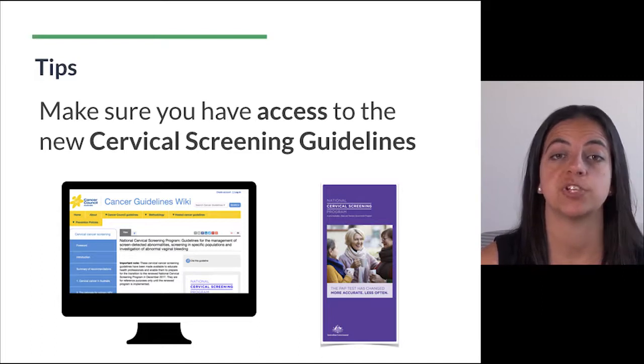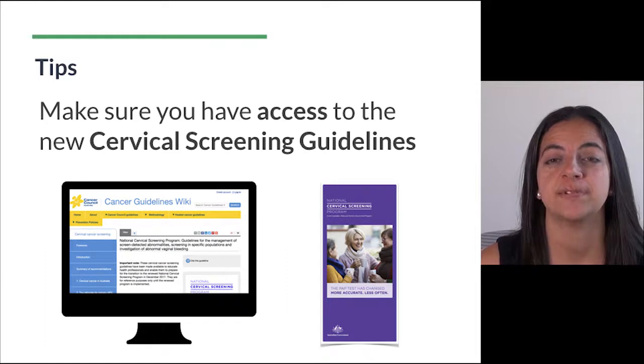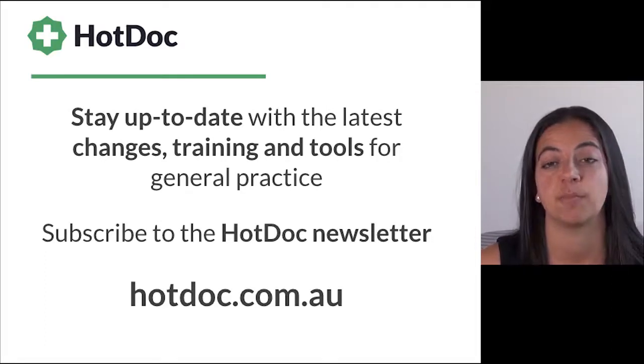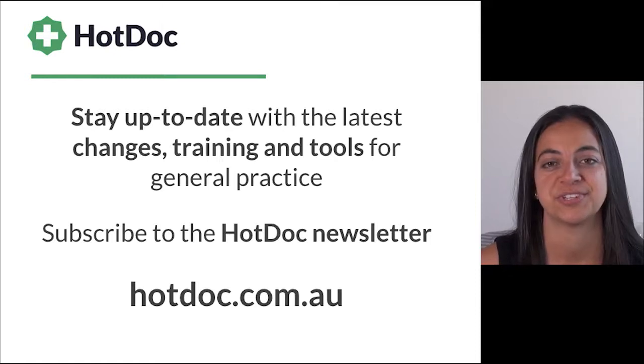There are fact sheets and posters which can be ordered from cancerscreening.gov.au. I hope you found this video helpful, and if you'd like to stay up to date with the latest changes, training and tools for general practice, then make sure you subscribe to the Hot Dog newsletter which you can access via the Hot Dog blog at hotdog.com.au. Thanks for watching.